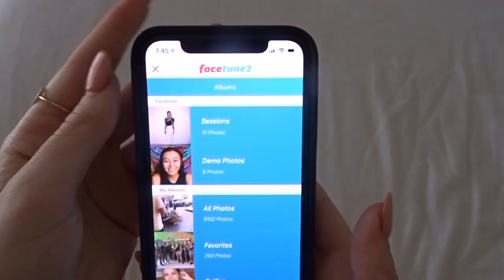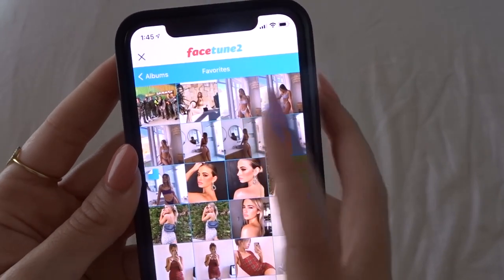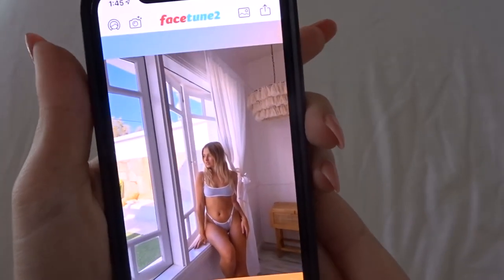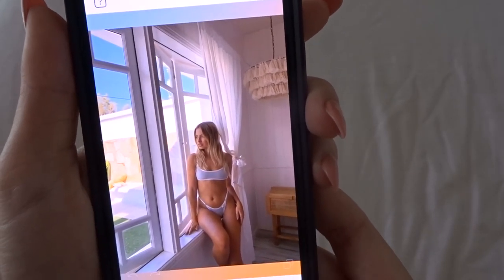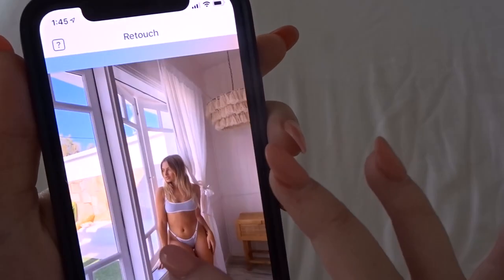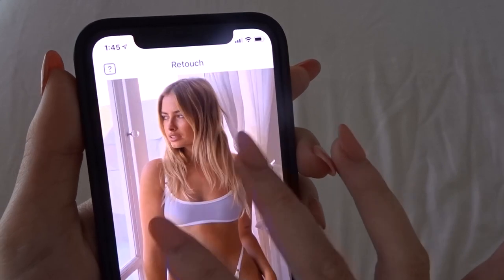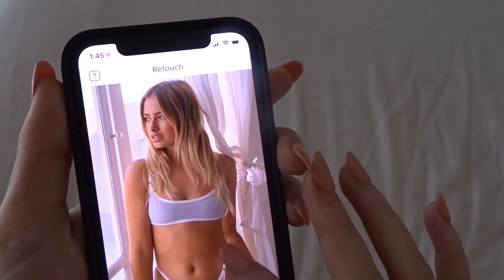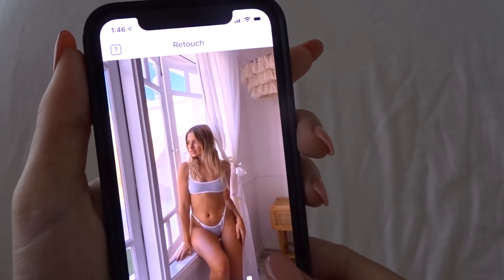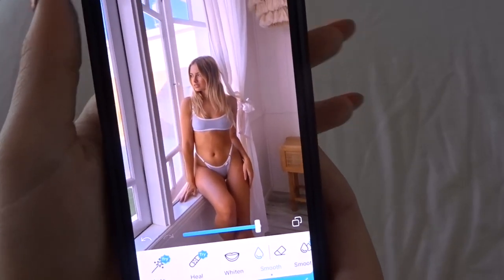So we might start with Facetune. I've already favorited some, so we might start off with this one here — really nice and pretty. My tan is actually looking pretty fine, but we might just smoothen the skin out just a little bit. You can bring that down and then press this little button to compare — you can't really see much of a difference but it all adds up in the end.